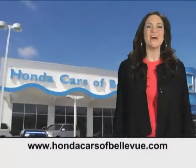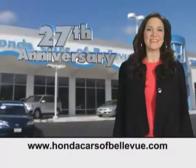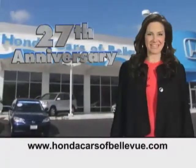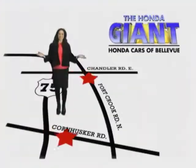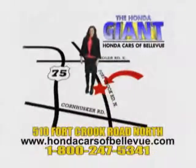Thanks Brian. Find this and many more quality pre-owned vehicles at hondacarsofbellevue.com, serving the heartland for 27 years, one happy Honda customer at a time. Honda Cars of Bellevue — one small step off Kennedy Freeway, one giant Honda savings store.